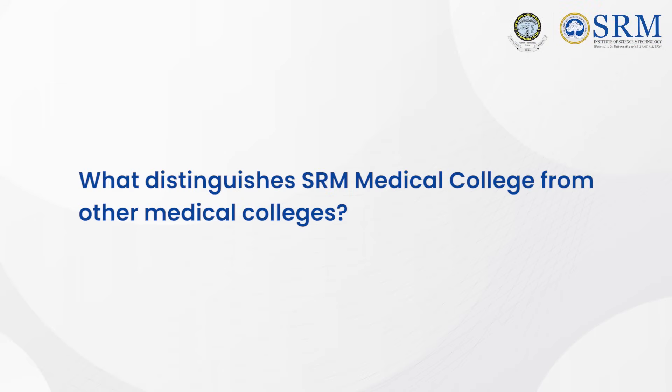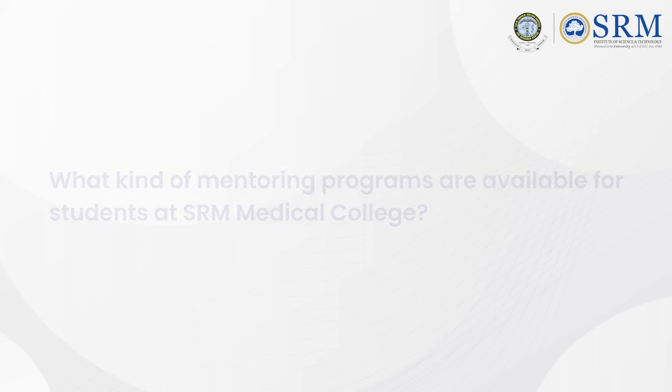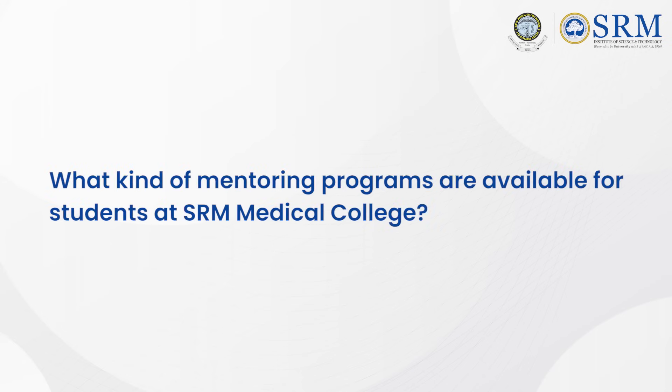What distinguishes SRM Medical College from other medical colleges? This is a widespread, unique campus which is interdisciplinary and promotes medical research integrated with technology. This will help undergraduates especially in doing research with ease.